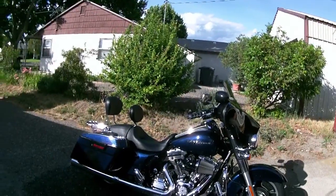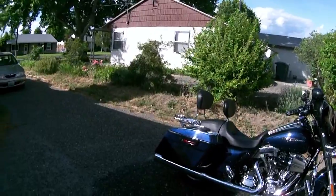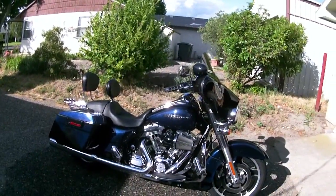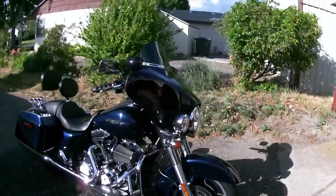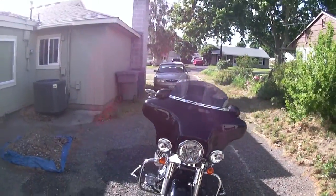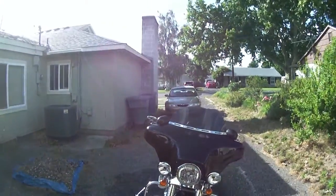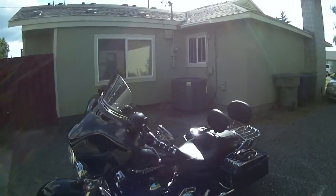I have a 2012 Harley-Davidson Street Glide. I took it on a trip yesterday and it did really well. It's nice to be able to get up to the speed that I need to get up to.